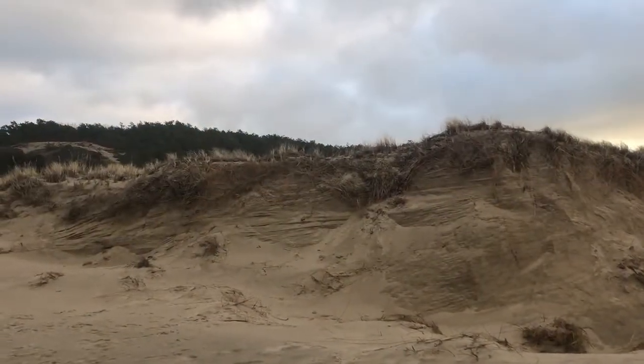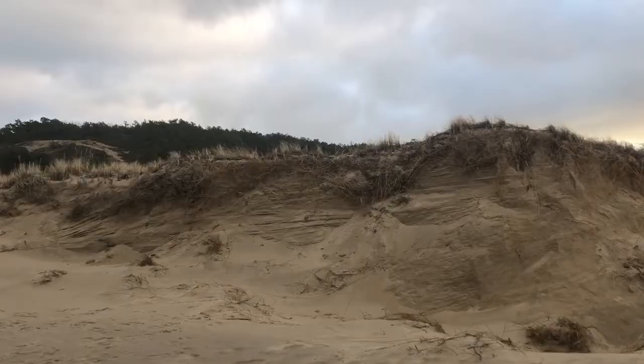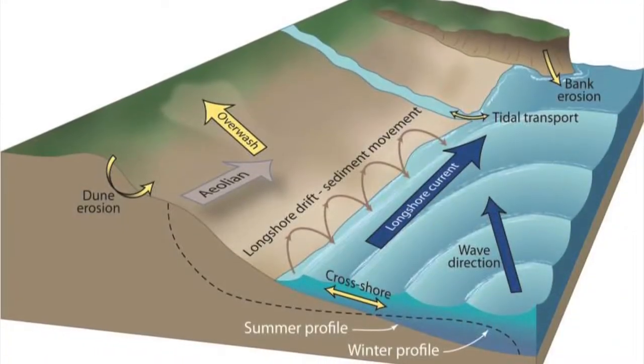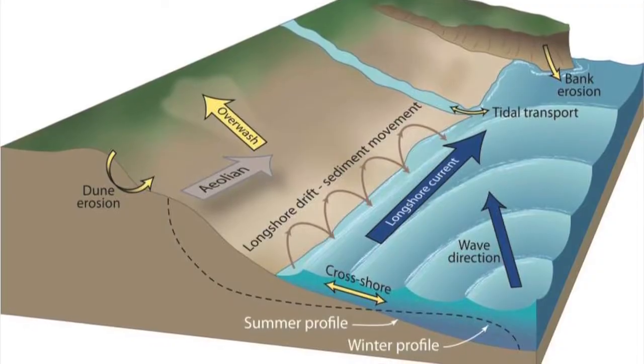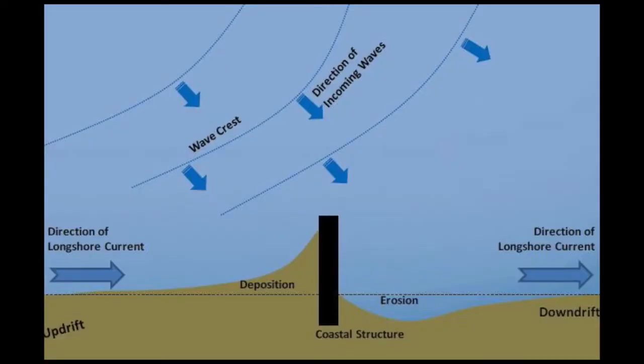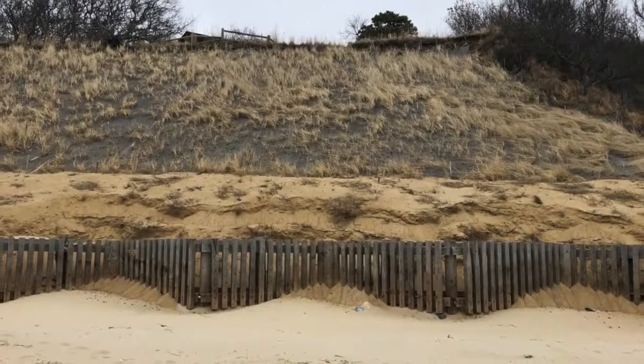What is eroded from one area is typically deposited in another area. There can be flow along the beach parallel to shore, and that can get interrupted or slowed down by jetties and groins. There can also be flow perpendicular to shore. You need to look at a particular area to see where the sediment is coming from and where it is going.